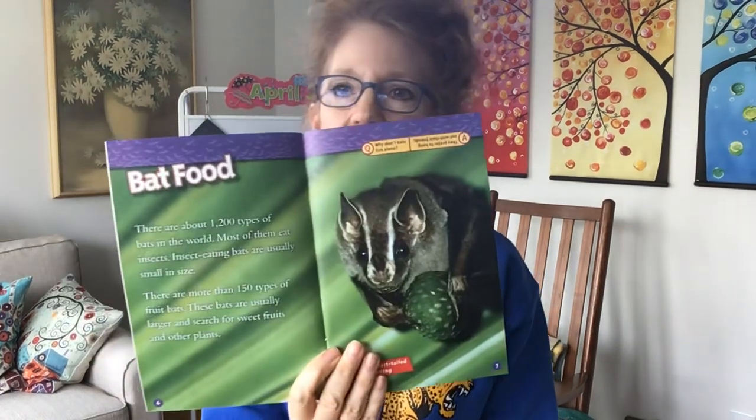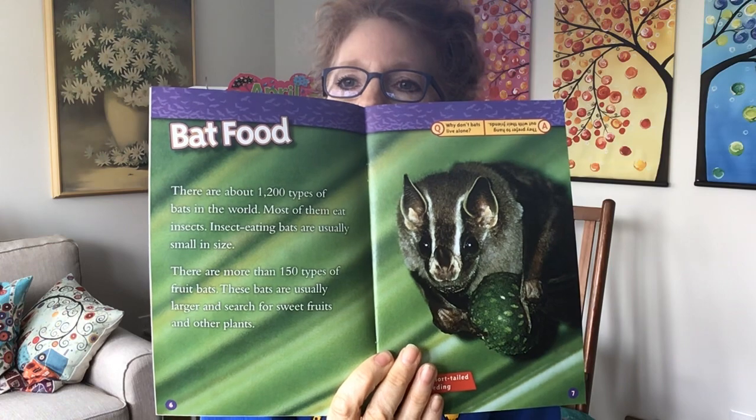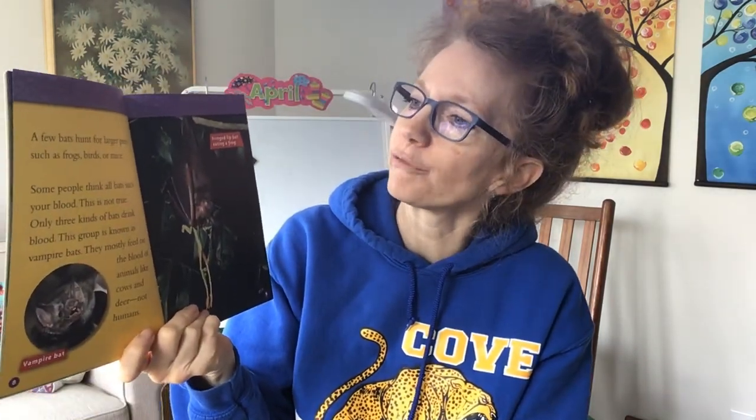You know, we read this book before a long time ago. Remember when we read Stellaluna? We read this too, but we're gonna read it again anyway. Bat food. There are about 1,200 types of bats in the world. Most of them eat insects. Insect-eating bats are usually small in size. There are more than 150 types of fruit bats. These bats are usually larger and search for sweet fruits and other plants. A few bats hunt for larger prey, such as frogs, birds, or mice.